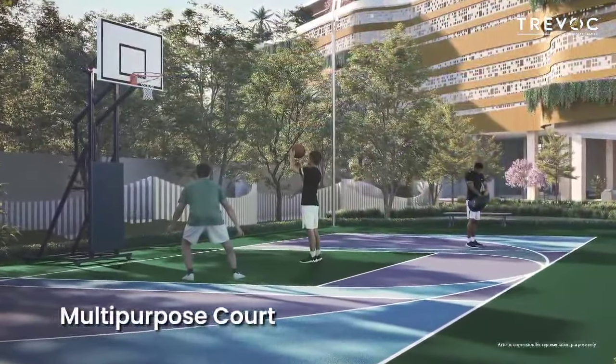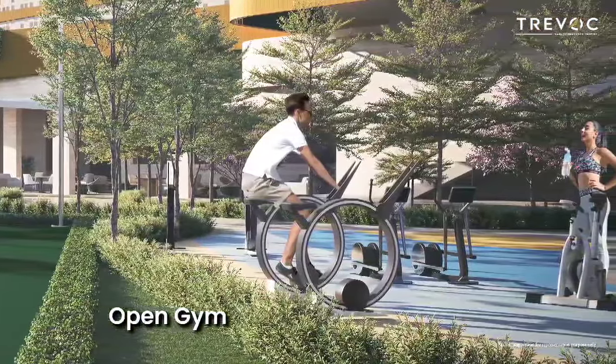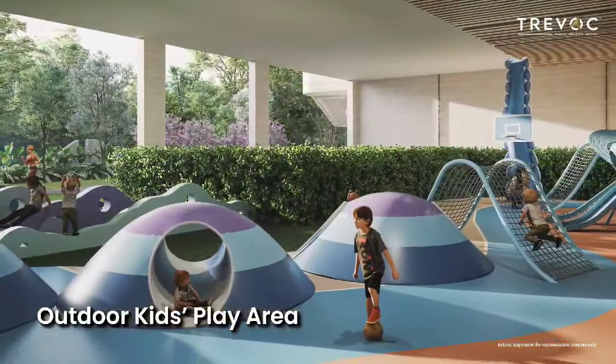The ground level includes a multi-purpose court, an open gym, and a vibrant kids play area. Native plant selections are in tune with the local ecosystem and sustainable materials are incorporated, ensuring both aesthetic appeal and environmental responsibility.